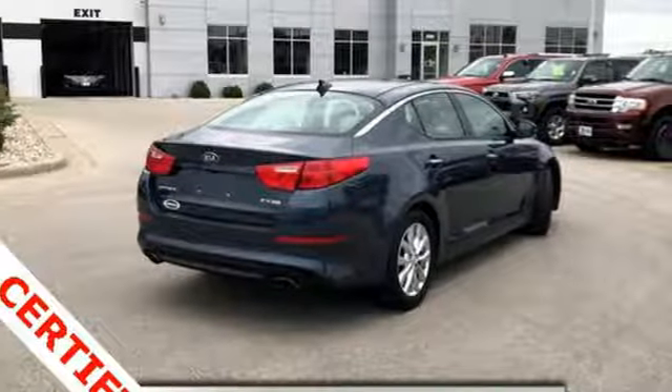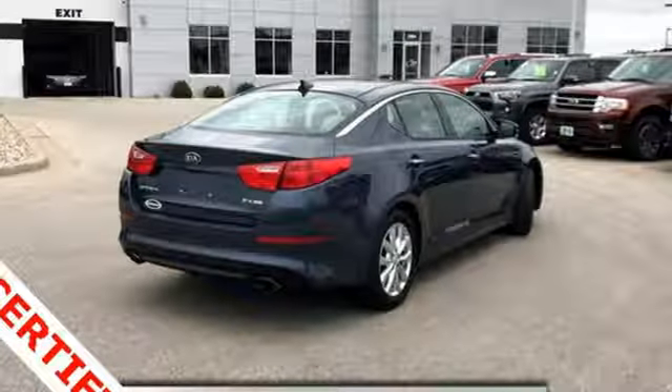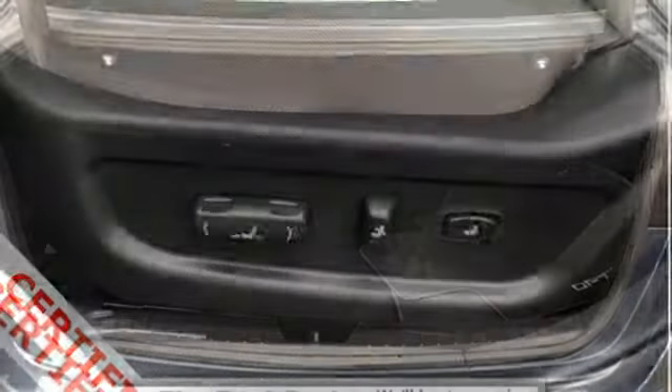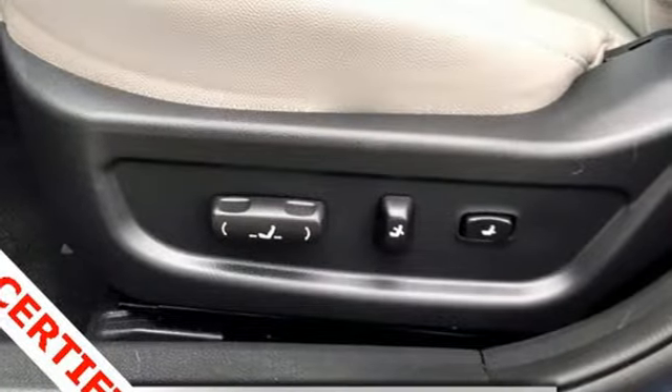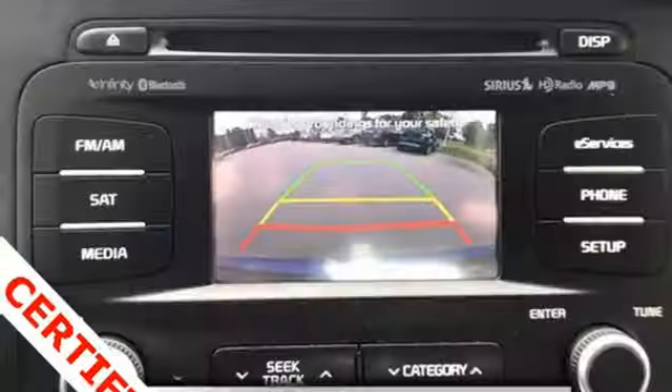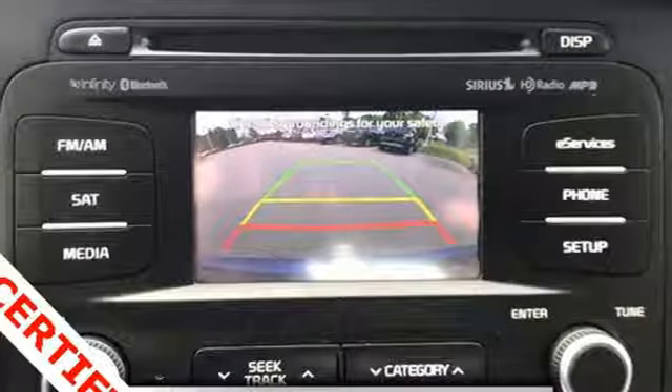Bluetooth wireless audio streaming. Power heated mirrors. Dual zone climate control. Auto dimming rear view mirror. Doors and push button start proximity key. Leather bucket seats. Theta 2 engine, aluminum wheels, gas pressurized shocks, and automatic transmission.